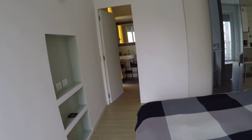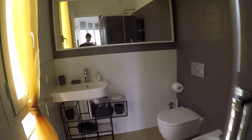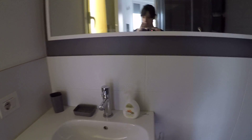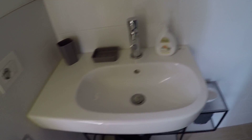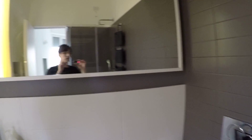And now I'm showing you the bathroom. This is a small one but we have everything we need. We have a small window, a little sink, the toilet and bidet, the shower, and a beautiful large mirror.